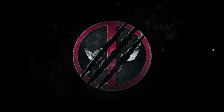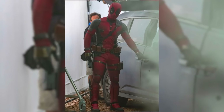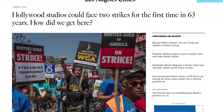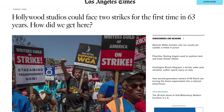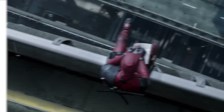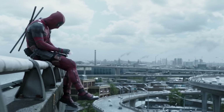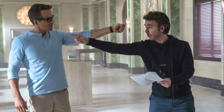Deadpool 3 is currently in the midst of production in the UK, with a second unit production set to take place in Vancouver, Canada. Production is moving swiftly, likely due to the threat of the actors' union going on strike along with the Writers Guild. The negotiation deadline for the actors was pushed to July 12th. Ryan Reynolds and his crew shot the first Deadpool film in 2016 in less than eight weeks.